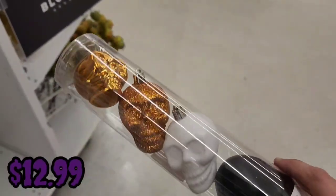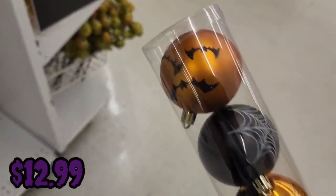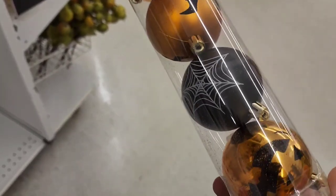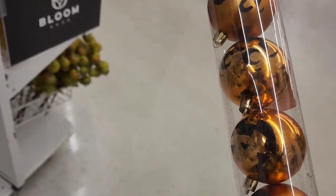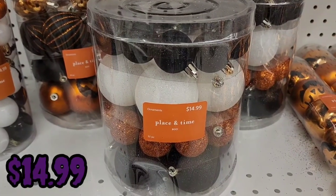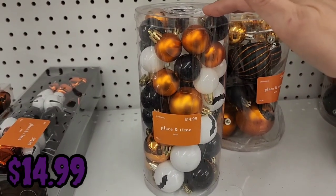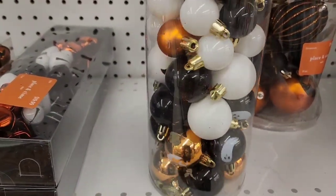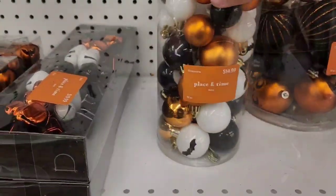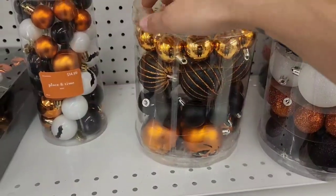For ornament sets: a pack of five skull ornaments for $12.99, a set of six with bats, spider webs, and jack-o-lanterns for $12.99, a set of six jack-o-lanterns with different faces for $12.99, a 32-piece set of bulbs for $14.99, a 40-piece set with ghosts, bats, and jack-o-lanterns for $14.99, and another 32-piece set for $14.99 with jack-o-lanterns featuring different face styles.